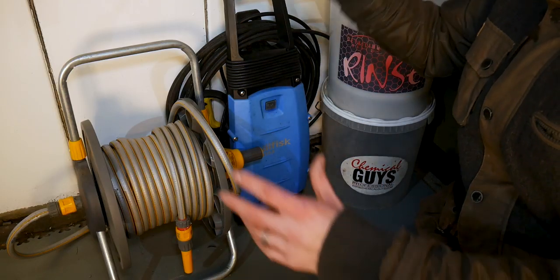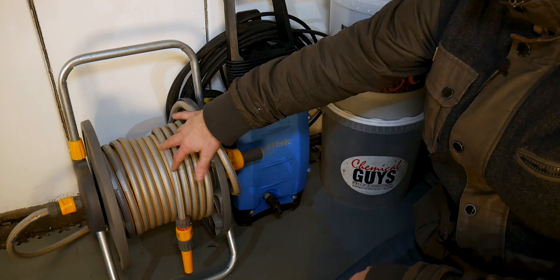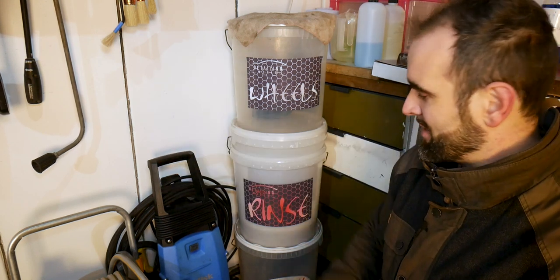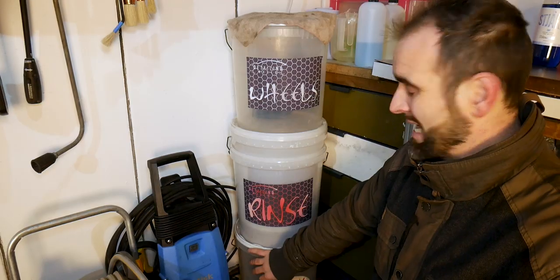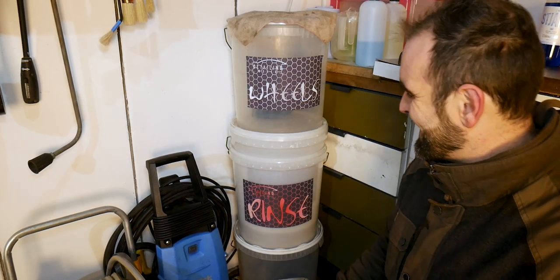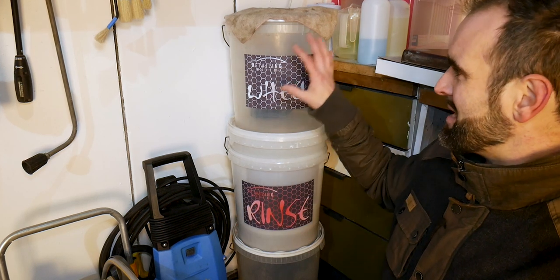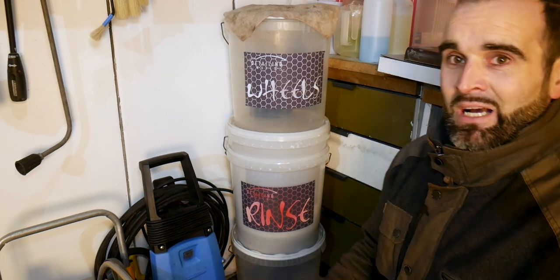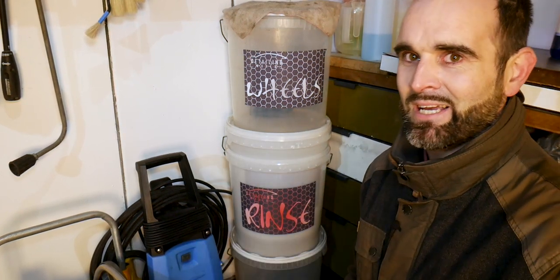Down below, the regular left-to-right theme continues. The hose pipe is closest to the door, put away neatly. Then the pressure washer — hose already wrapped around the back, ready to take out and connect. Then the stack of buckets: the very bottom one is cracked and just used to add height. The wash and rinse buckets sit inside each other — wash bucket always inside the rinse bucket — with the wheel bucket on top, since it's the first thing I use.